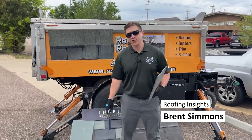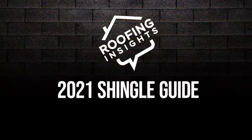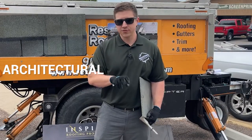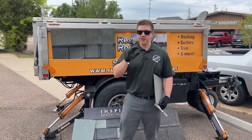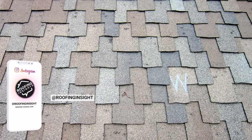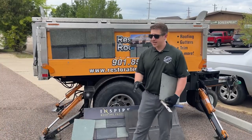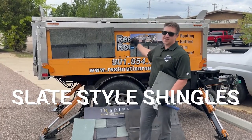What's going on everybody? Brent Simmons here with Roofing Insights. Every year on this YouTube channel we do a shingle comparison guide where we compare all the major architectural style shingles — you can call them architectural, dimensional, or shake style. They're called shake style because architectural shingles are supposed to look similar to a wooden shake roof. There's also another style commonly referred to as designer shingles or slate style shingles.